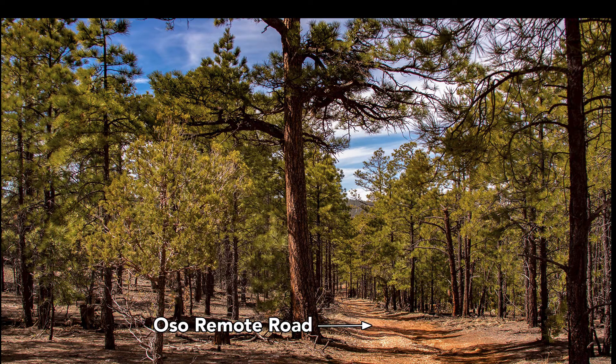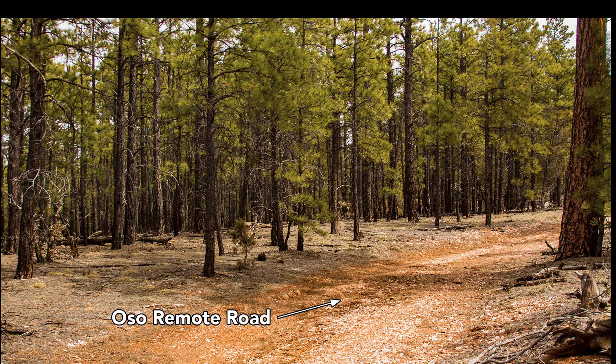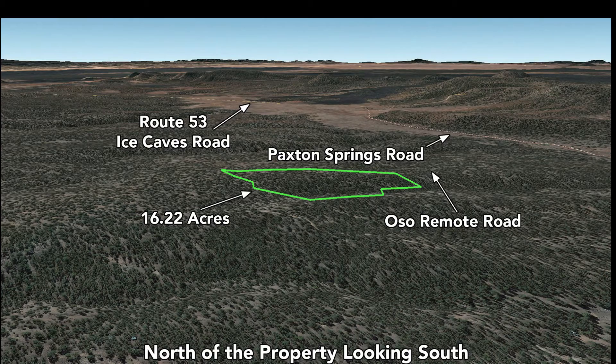This is another view of Oso Remote Road. You can see these beautiful mature trees, and then some more views of the road that runs through the property. These are Google Earth terrain views.